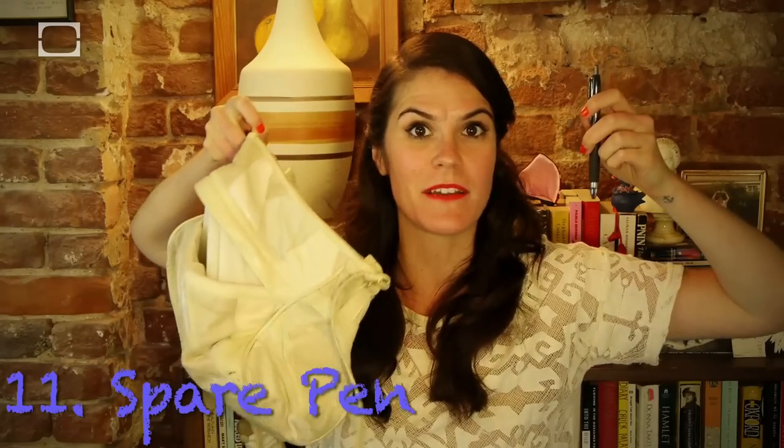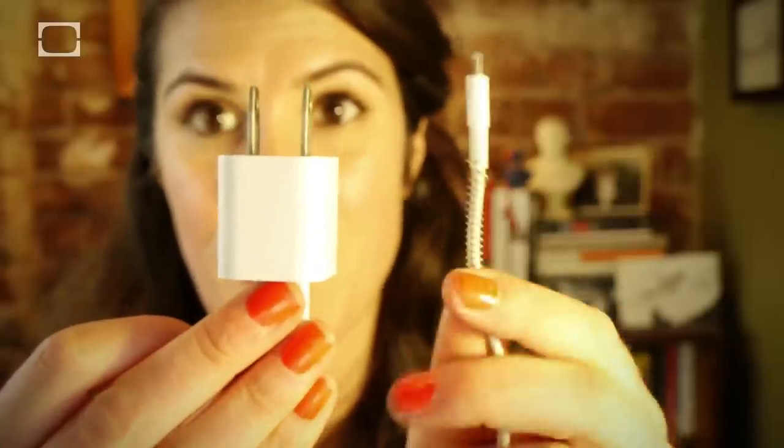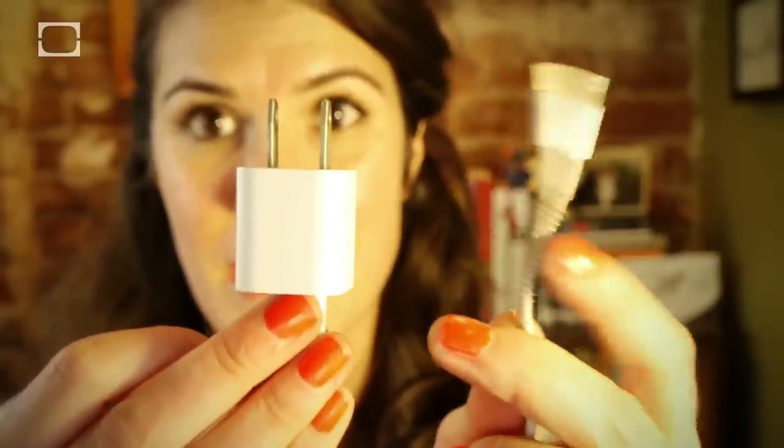A spare pen can spare you having to buy a new phone charger. Just remove the spring from the pen and put it around the top of your phone charger to prevent it from bending and breaking.